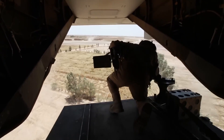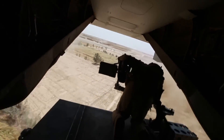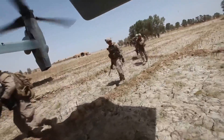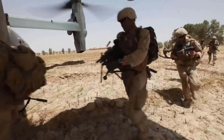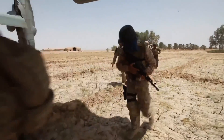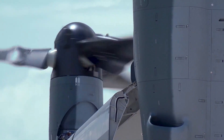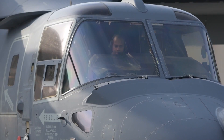However, the journey of the Osprey hasn't been without turbulence. The aircraft's development was plagued with technical challenges and budget overruns. The tiltrotor technology, while revolutionary, also brought new complexities and risks. There were several accidents during testing and early operational use, leading to a temporary grounding of the fleet in 2000.